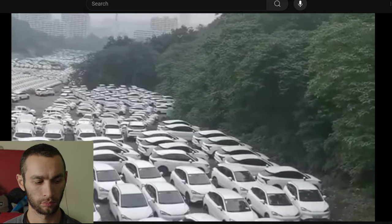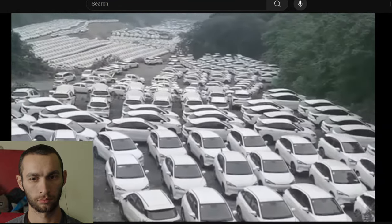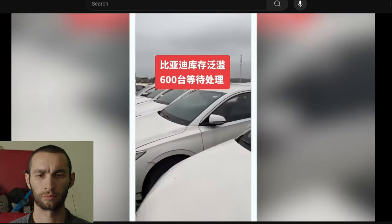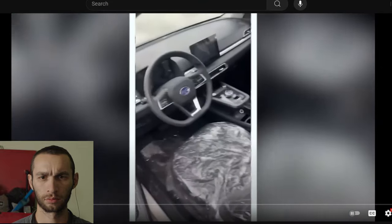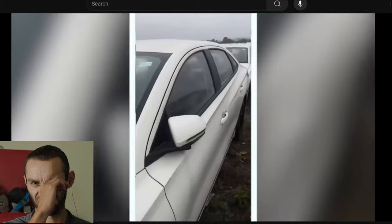This is a field of over 10,000 NetAV Chinese EV cars that are rotting away. They look pretty nice — they don't look that bad. I see plastic on the seats, so I'm assuming they're brand new. And it's been exclaimed that these BYD cars, all 2021 models, have less than 31 miles on them.